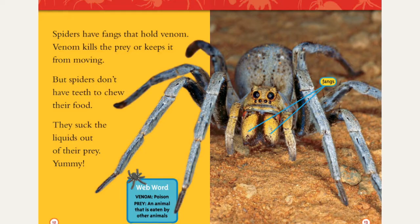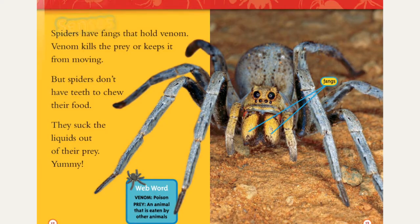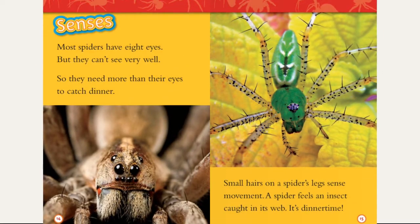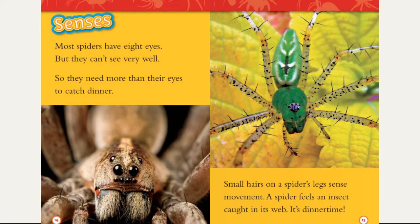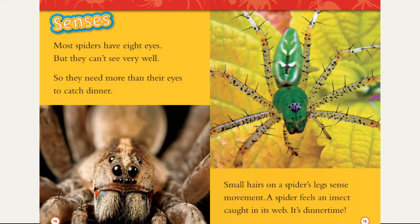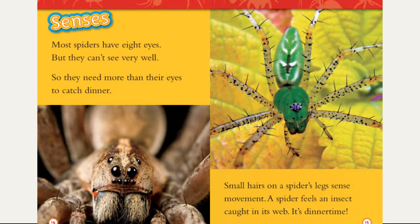Web words — Venom: poison. Prey: an animal that is eaten by other animals. Senses: most spiders have eight eyes, but they can't see very well. Very ironic. So they need more than their eyes to catch dinner. Small hairs on a spider's legs sense movement. A spider feels an insect caught in its web — it's dinner time.